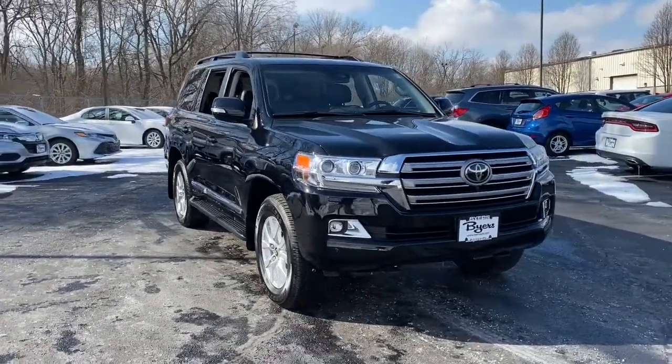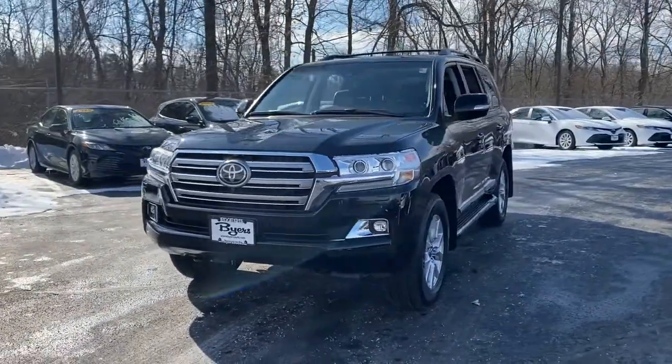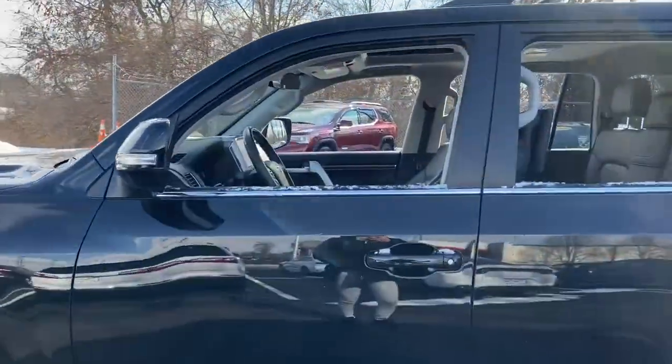Enjoy the view of this 2021 Toyota Land Cruiser. This vehicle is an outstanding buy with fewer than 10,000 miles on the odometer. Prepare to fall in love with this luxurious and powerful Land Cruiser.